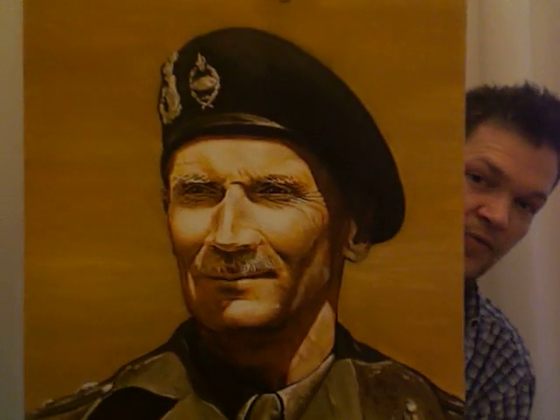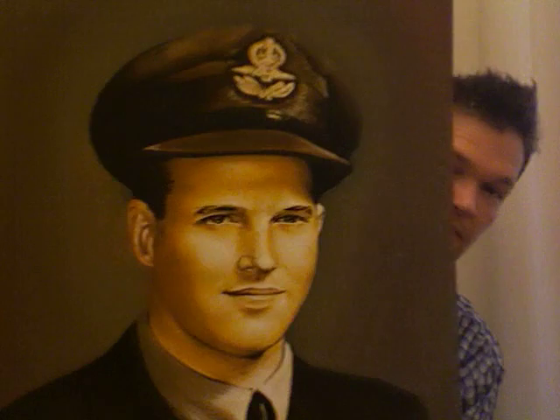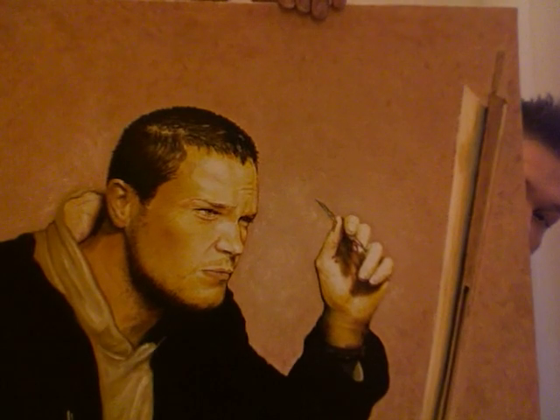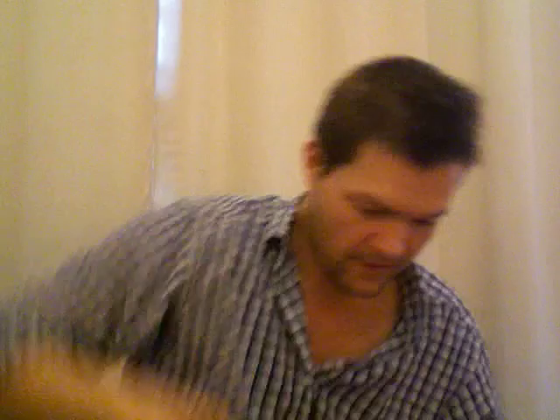This is Field Marshal Montgomery. This is Guy Gibson, one of the original Dambusters. That's the real Guy Gibson. A quick portrait of me from last year, and a cobbler. There we go.